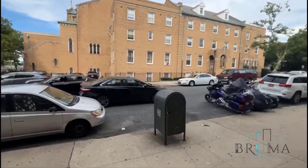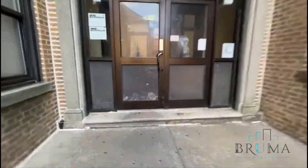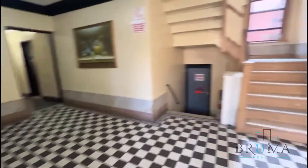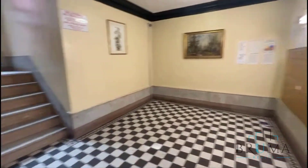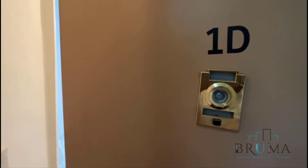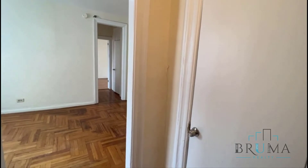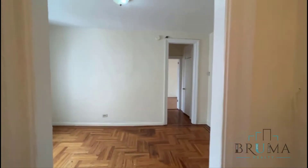This is 1075 Edison Avenue. This is a great neighborhood. This is a walk-up building. This is 1075 Edison Avenue, apartment 1D. This is a nice one-bedroom apartment here on the fourth floor of a walk-up building.